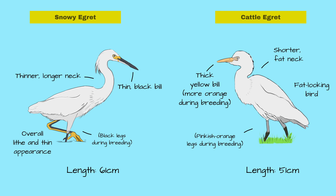Finally, the cattle egret has a distinct breeding phase with peach feathers and a deep orange bill. In this case, it would be hard to mistake for the snowy egret.